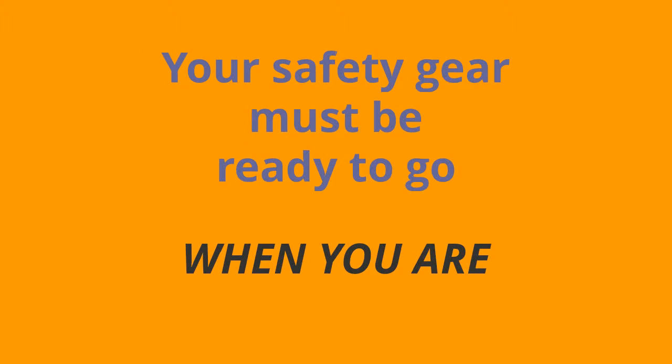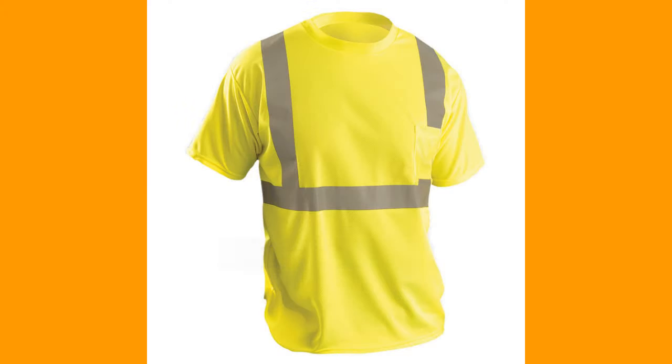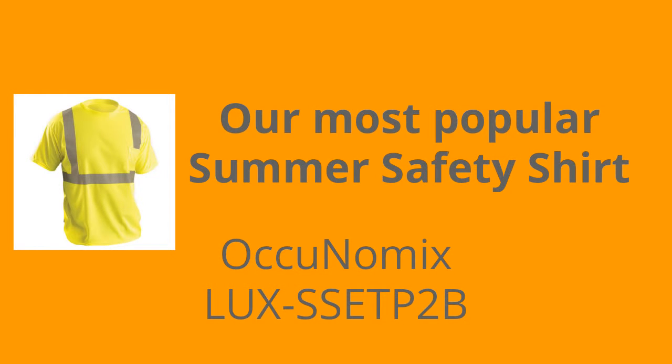When your safety gear needs to be ready to go when you are, visit SafetySmartGear.com. This is the Ocunomics Class II High Visibility Moisture Wicking Birdseye T-shirt with a pocket — the LUXSSETP2B.